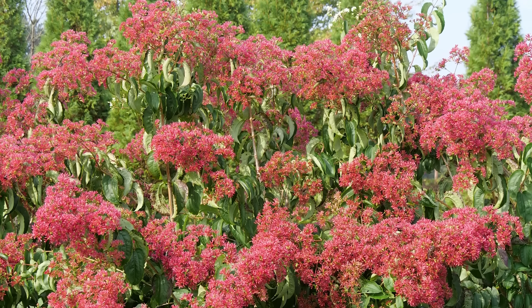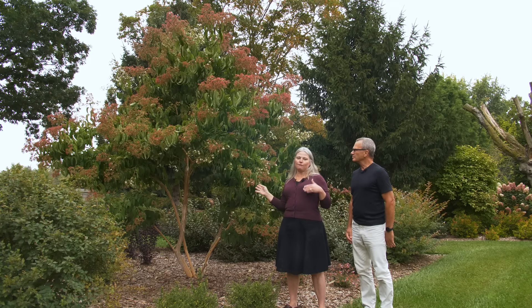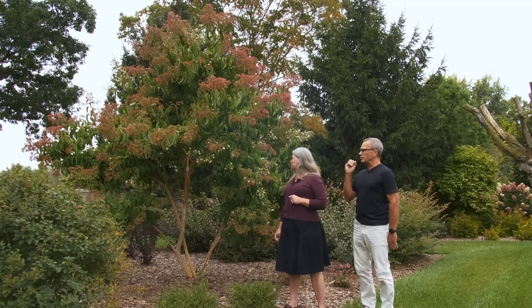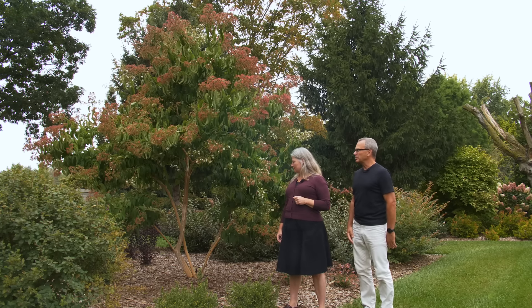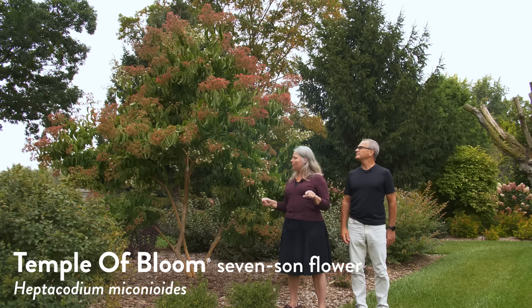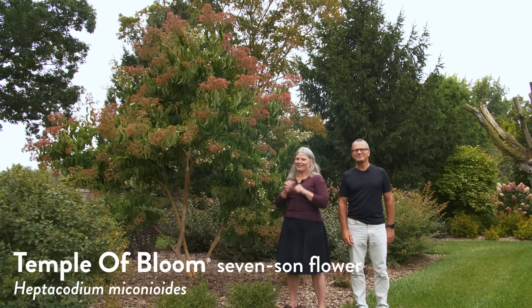These red bracts persist for quite some time. It doesn't really get great fall color in terms of the foliage, but this is an amazing plant for four seasons of interest. From a distance as you're approaching the tree, the bracts look like flowers — you're like, what's in bloom right now? So this is Temple of Bloom Heptacodium, also known as Seven Son Flower — that's 'son' S-O-N, not 'sun' like in the sky.